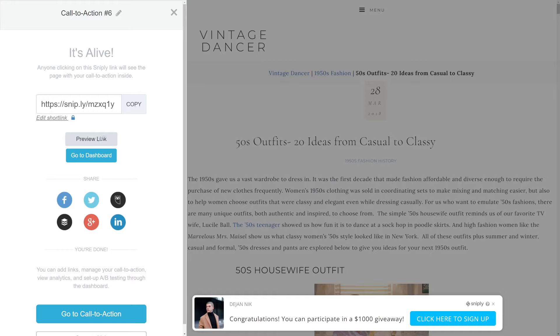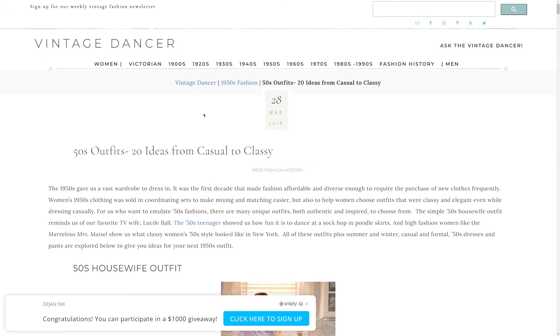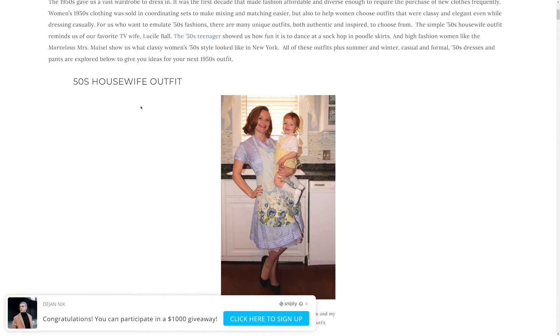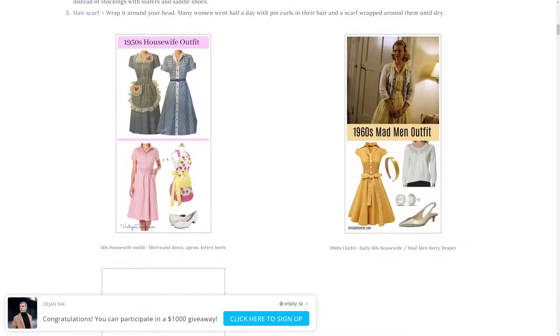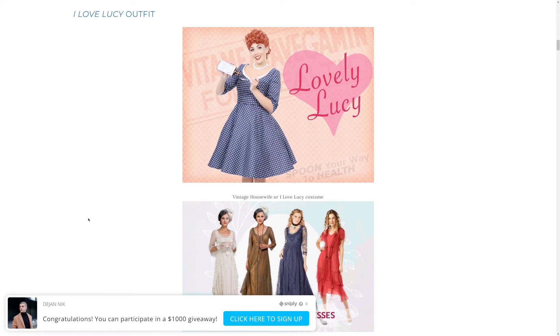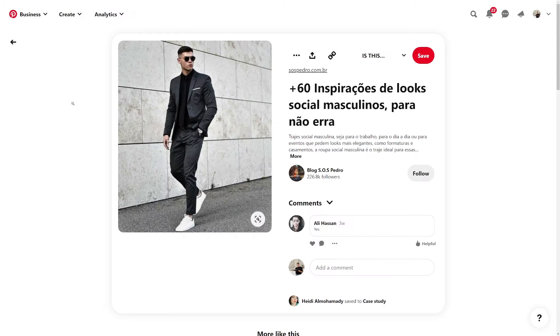This is the final product — a Snipp.ly link. Copy this Snipp.ly link. If we go to that Snipp.ly link, here's how it will look: someone is just scrolling through outfit ideas or anything else — this has a mass appeal. Pinterest has a mass appeal, and our offer has a mass appeal, so you don't have to target any specific niche. While they're scrolling they see: 'Congratulations, you can participate in a $1,000 giveaway. Click here to sign up.' When they click on that, they enter the $1,000 giveaway and you make money per email submitted. Now you just need to start driving traffic to the Snipp.ly link — that's where Pinterest comes in.